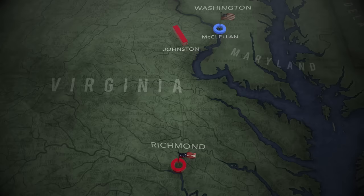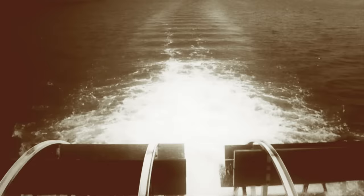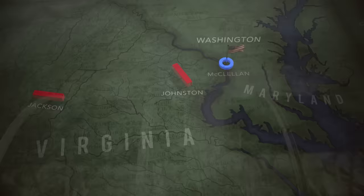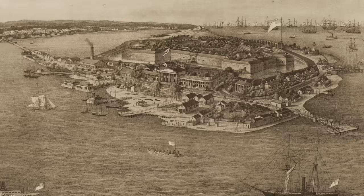To the west, an army under Stonewall Jackson occupies the Shenandoah Valley, protecting the breadbasket of the state. To break the deadlock, McClellan uses more than 300 vessels to transfer his army to Fort Monroe, a Union citadel at the tip of Virginia's peninsula.